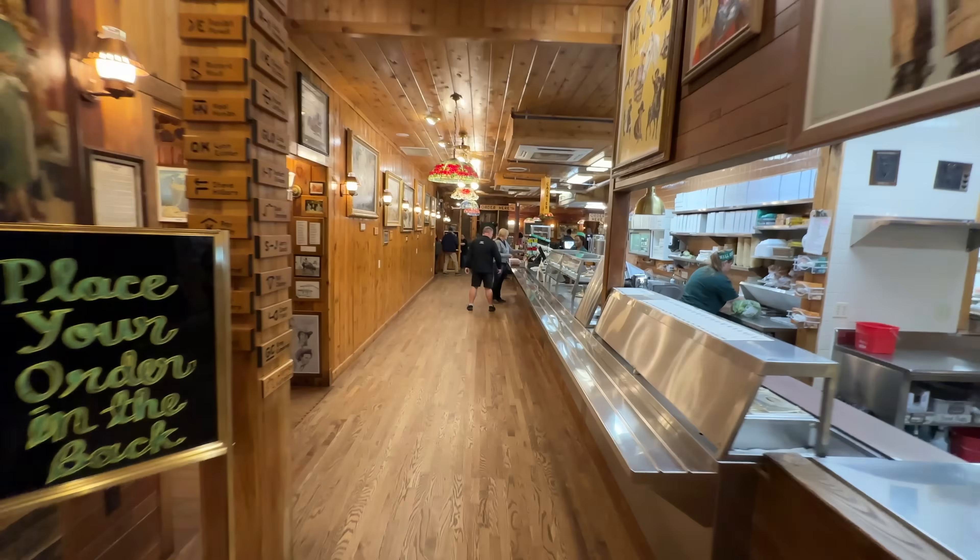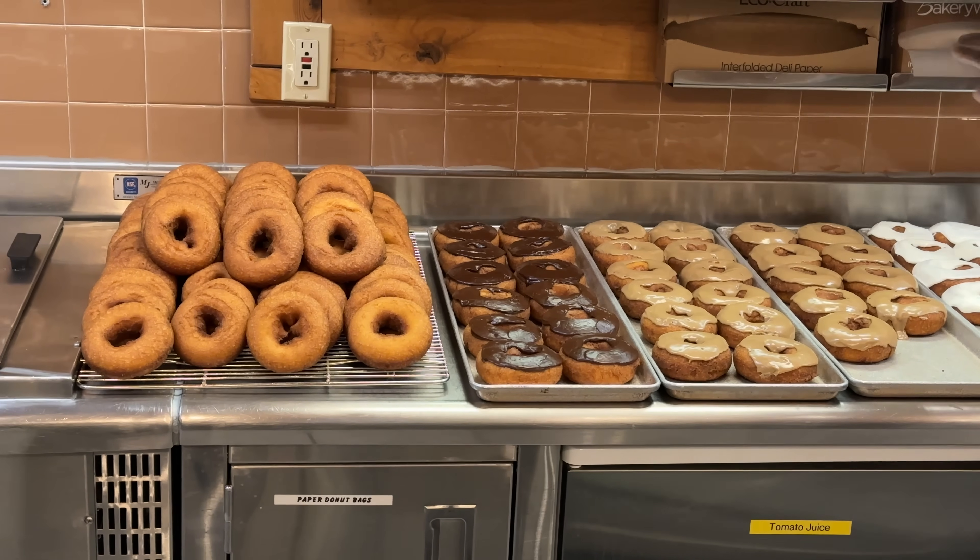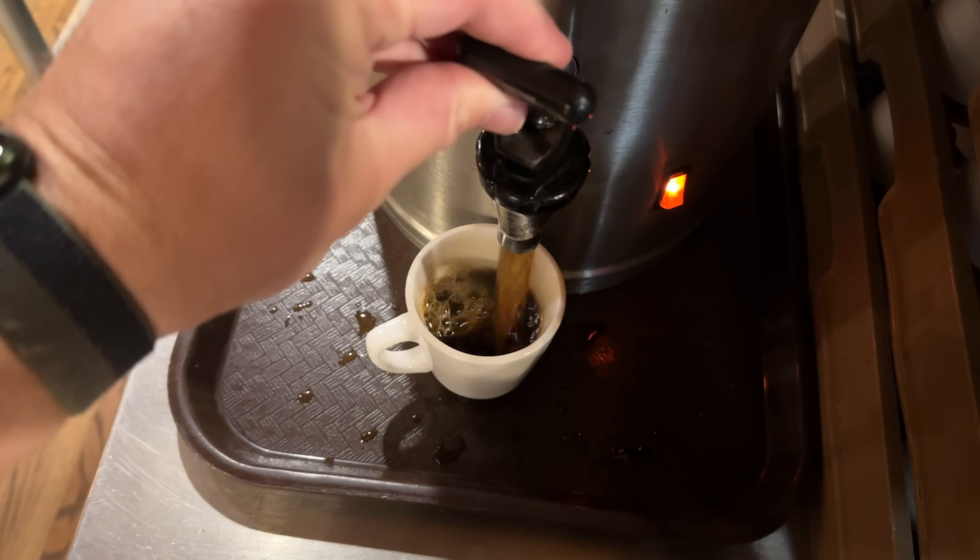Starting day four with our third and final visit to Wall Drug, this time for nickel coffee and donuts. If you're staying in the town of Wall, why not go to Wall Drug for donuts and coffee the next day? We already knew the donuts were good and the coffee was acceptable.